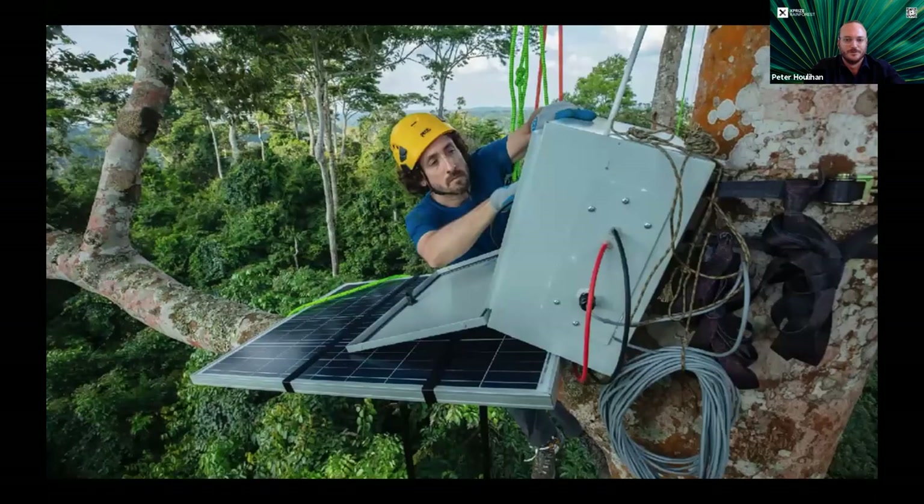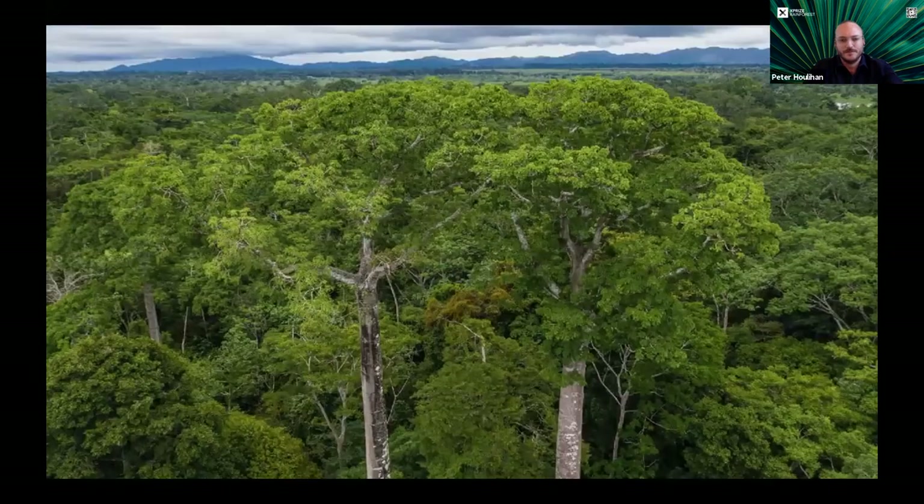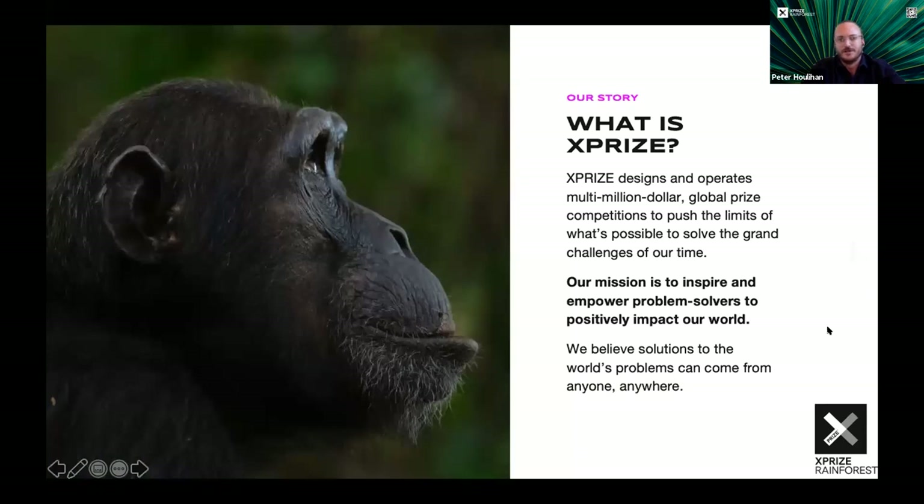XPRIZE designs and operates multi-million dollar global prize competitions to push the limits of what's possible to solve the grand challenges of our time. Our mission is to inspire and empower problem solvers to positively impact our world. We believe solutions to the world's problems can come from anyone, anywhere. This whole concept of prize-based competitions originated with Charles Lindbergh's flight across the Atlantic almost 100 years ago.